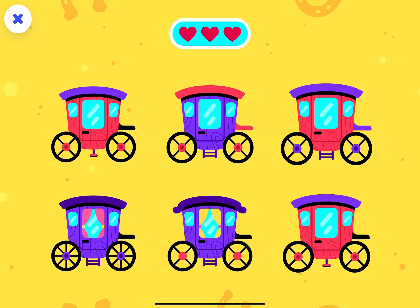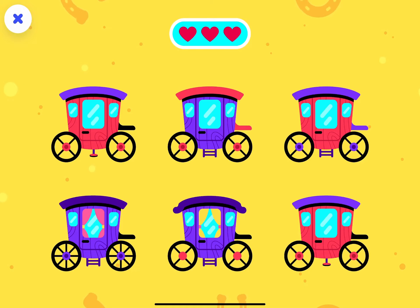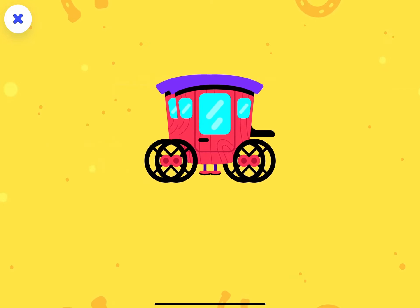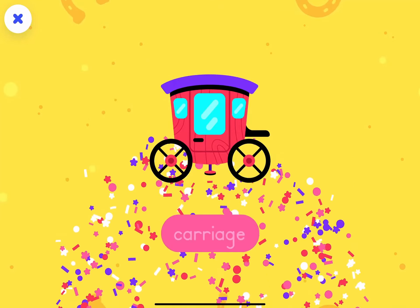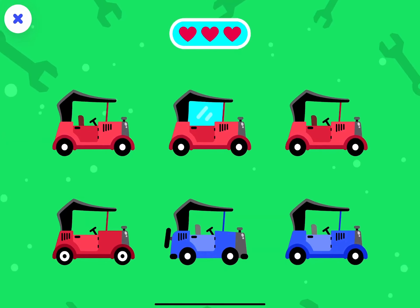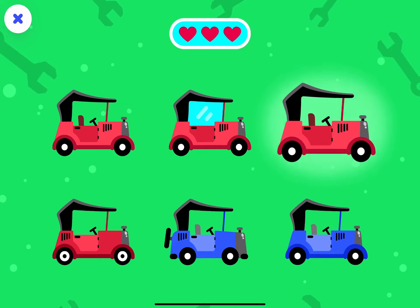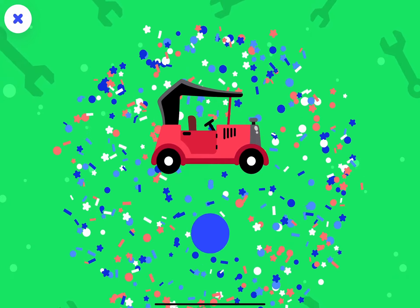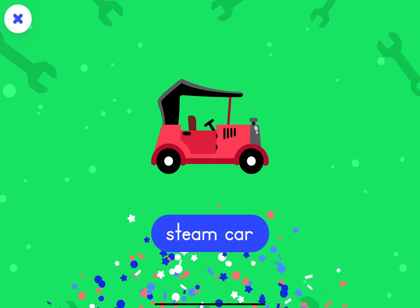Find the two pictures that are the same. You made a match! You made a match! The carriage. Two more! You made a match! The steam car.